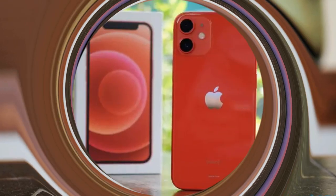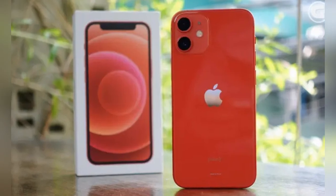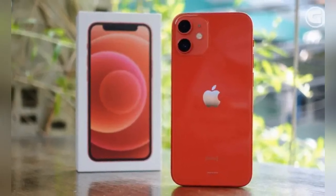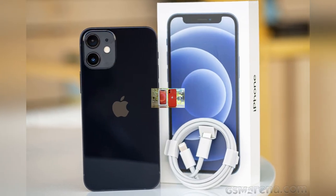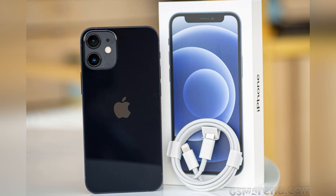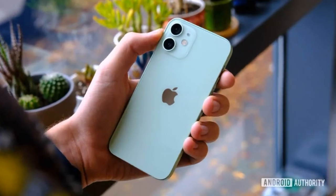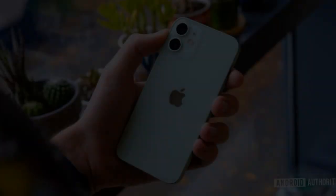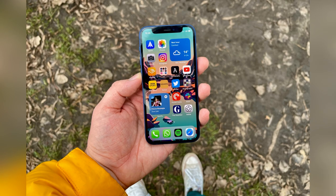The camera hardware is similarly convincing, producing well-defined, dynamic snaps in normal conditions. So what holds the original mini back? Battery life. Where the 13 mini is just okay, the 12 mini has disappointing longevity — it's simply not on a par with its larger siblings. That said, lower prices mean the iPhone 12 mini still represents solid value a few years after launch.